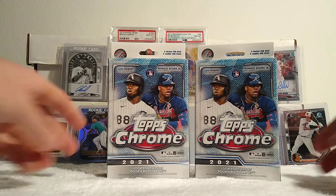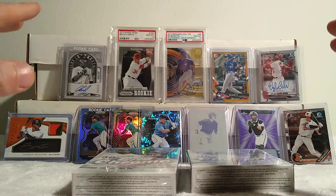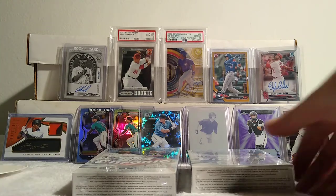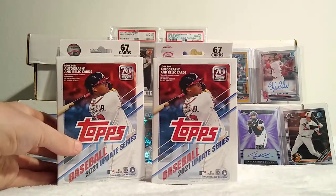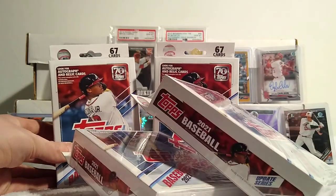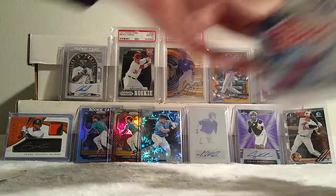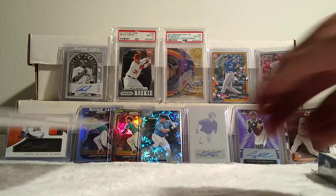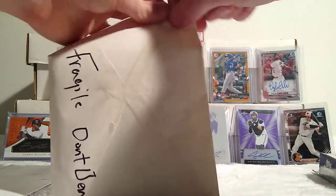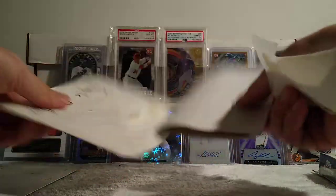We are back! I got a couple Topps Chrome hanger boxes and I'm gonna do a quick video right after this because I am excited. Everybody who watches my channel knows I've been waiting for Topps Update. So check this out — one, two, three, four hanger boxes and a blaster. I'm gonna be ripping into that. You can tell I brought some of my Ke'Bryan Hayes cards out; I've been waiting for updates so I could chase my Ke'Bryan Hayes rookie.